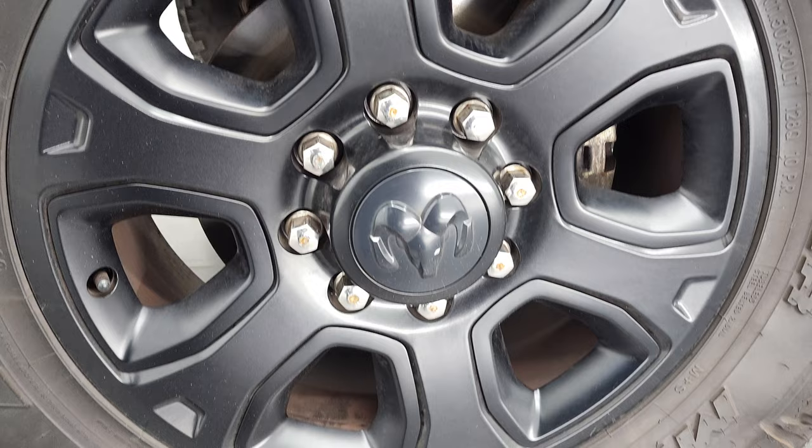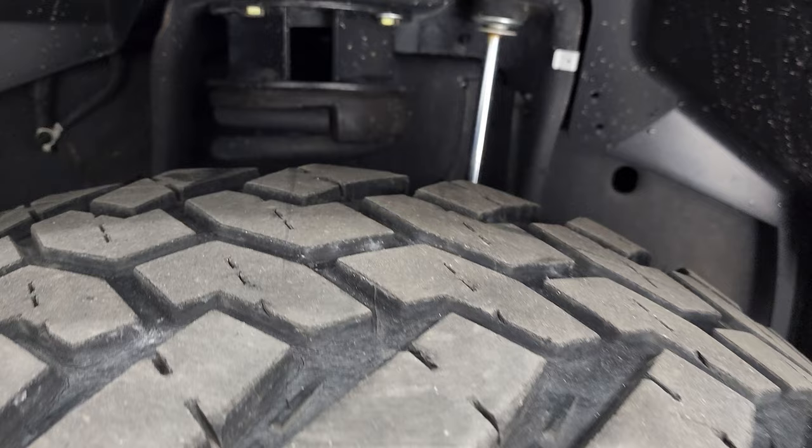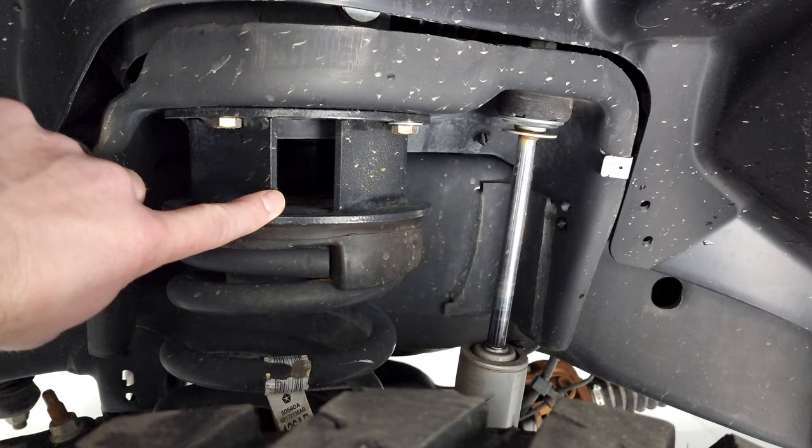This one comes with the 20-inch painted black alloy rims, part of that Night Edition, and it has Nitto Trail Grappler MT tires — 37 by 11.5 R20 LTs — with just a little bit under half the tread left on them. This one does have a leveling kit, probably about a two and a half inch leveling kit.